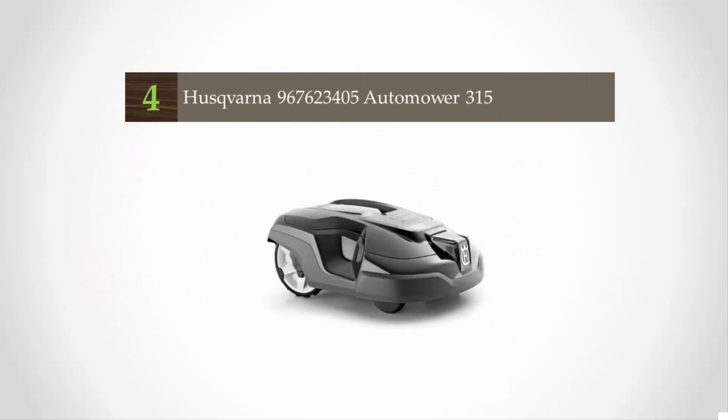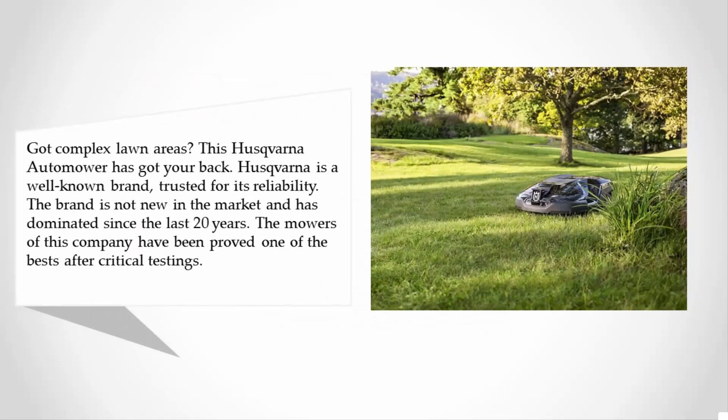At number four, got complex lawn areas? This Husqvarna auto mower has got your back. Husqvarna is a well-known brand trusted for its reliability. The brand is not new in the market and has dominated for the last 20 years. The mowers of this company have been proved one of the best after critical testing.